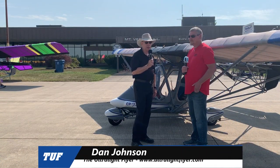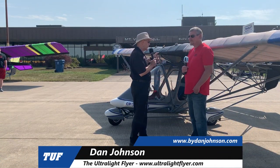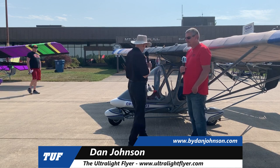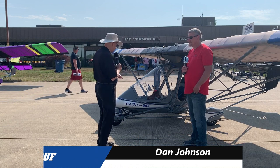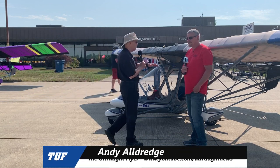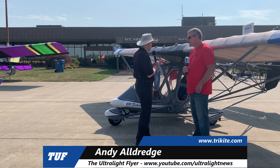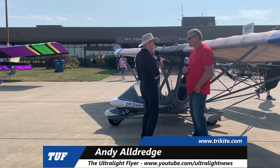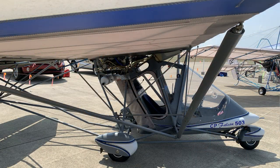I came across an aircraft that I thought I'd seen all the variations of this type, but I had not, because I've never seen this one — labeled CP Falcon 503. I'm Dan Johnson talking to Andy Aldridge, who's going to tell me about this quite unusual, Quicksilver-looking airplane, but clearly not a Quicksilver. What am I looking at here, Andy?